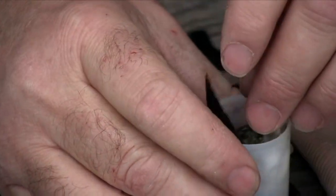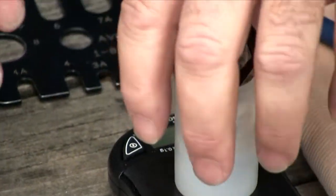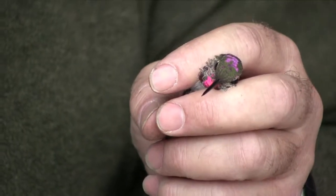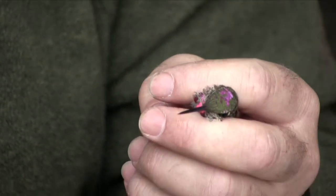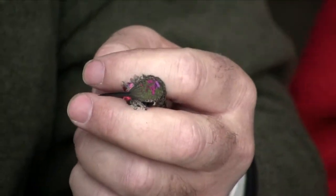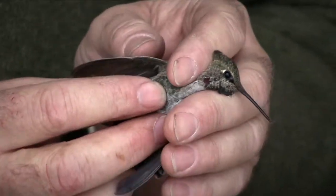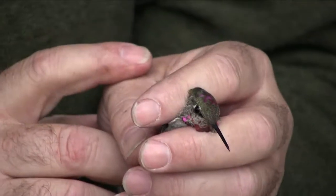We don't band the hummingbirds in our project. The number of returns we would get—that is, a bird recaptured so we could learn more about its habitat use, movements, or longevity—is very small, especially given all the extra work involved. Also, hummingbirds are a little more prone to stress from handling. So what we do is identify the species, record the date, time, and net capture, figure out the age and sex, and release them.